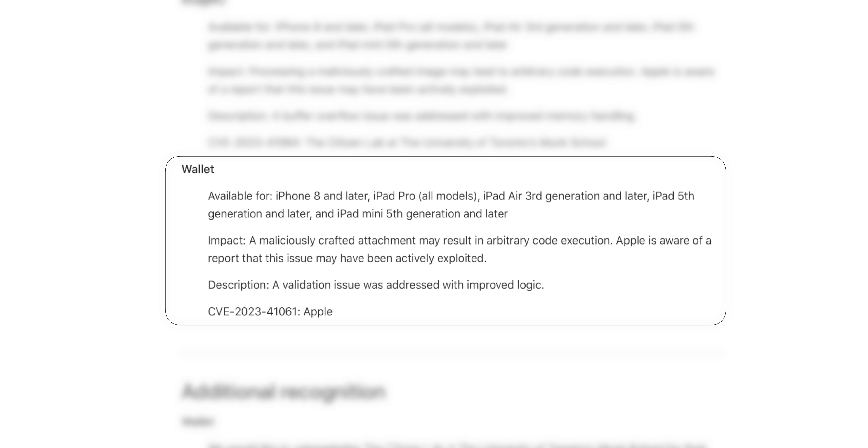Then we have another actively exploited vulnerability related to Wallet, where a maliciously crafted attachment may result in arbitrary code execution. Apple fixed this with improved logic. What's interesting is that under Wallet the CVE just says 'Apple' — that seems pretty rare. They did also give additional recognition to the Citizen Lab at the University of Toronto's Munk School for their assistance.